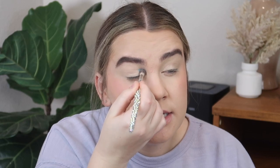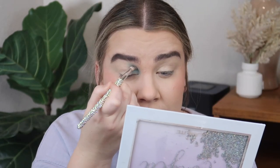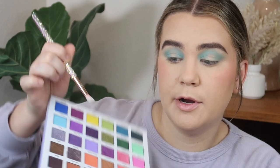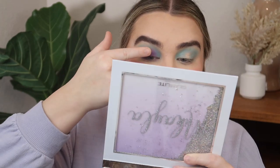I'll start by taking the shade Roadie — this matte blue color — and put this on the inner part of my eye. Allie said I have to do a halo eye... and I already did it wrong. It's fine — everything's fine. I'm going to put this shade on the inner and outer part of my eyelid. Now I'm taking the shade Pot Two, which is this purple color, and putting this pretty much all over the center of my lid. Then I'm going in with the shade Nos, which is this shimmery color, and tapping that on the center of my lid.